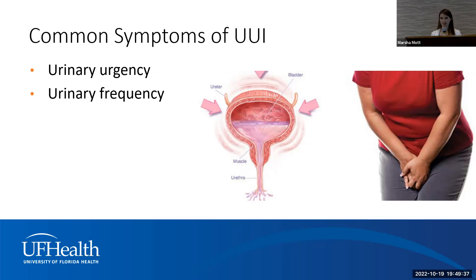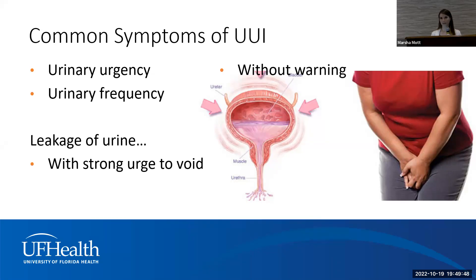Urge urinary incontinence falls into the spectrum of overactive bladder, where your bladder is literally overactive — you have more frequency and urgency, and as a result you may leak urine. I describe overactive bladder to patients as a miscommunication between the bladder and the brain. A normal bladder is a stretchy muscle that stays relaxed and signals the brain when it's full. An overactive bladder isn't yet full but sends false signals, so you're going every 30 minutes to every two hours. Patients with overactive bladder know where every restroom in town is.